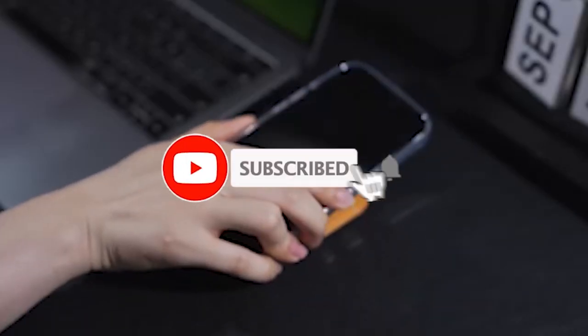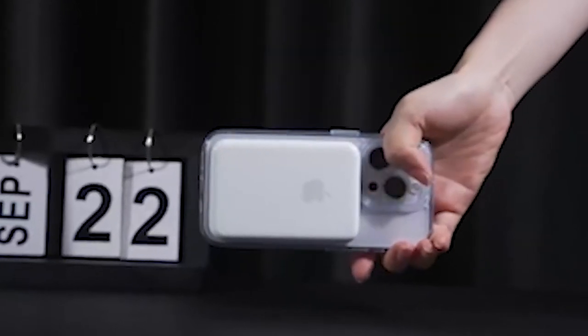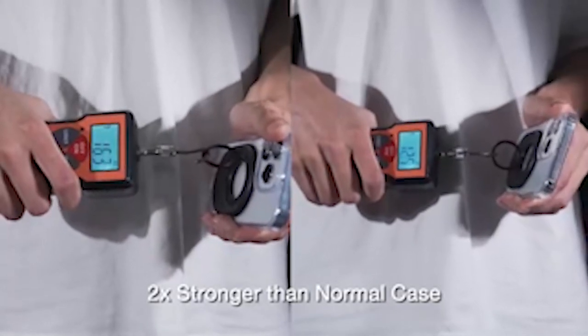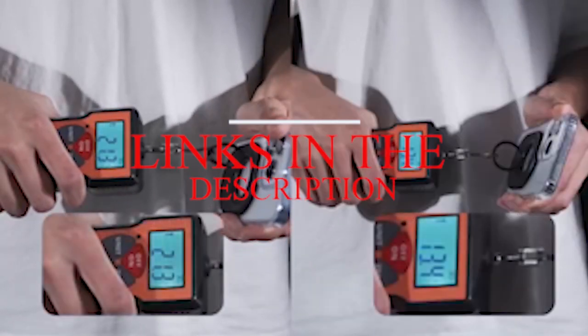Please subscribe to our channel and press the bell icon for more videos. This list is based on my personal opinion and research, and lists them based on quality, features, and pricing. If you want more information and updated pricing on the products mentioned, be sure to check the links in the description below.